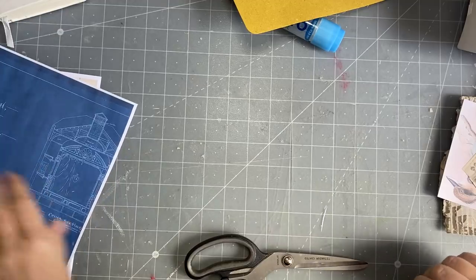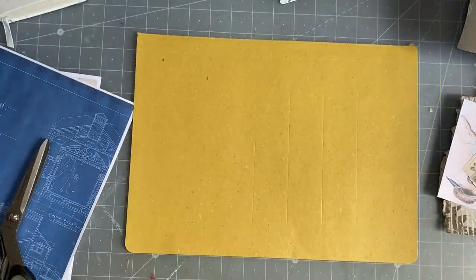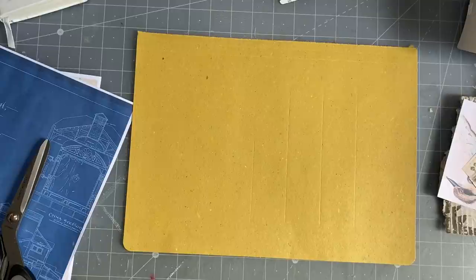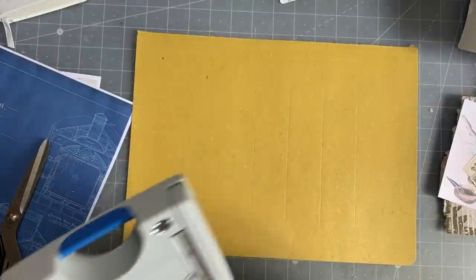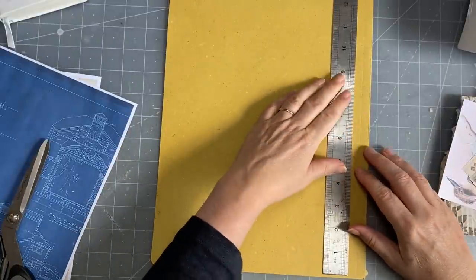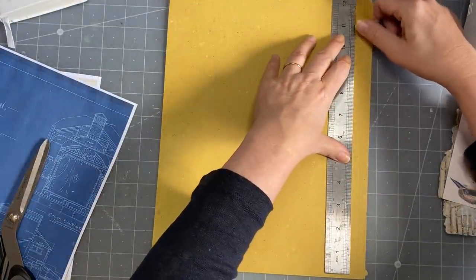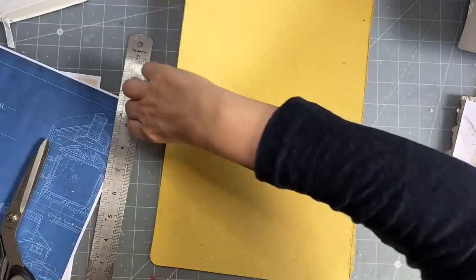I thought I might make something like maybe some sort of file folder index card-looking thing. I'm going to use this — it's like a straw paper, it was actually a filing folder. I'll cut it up, grab my ruler, and tear off a bit. It expands where you fold it, so I'll just take that part off — it would be bendy otherwise.